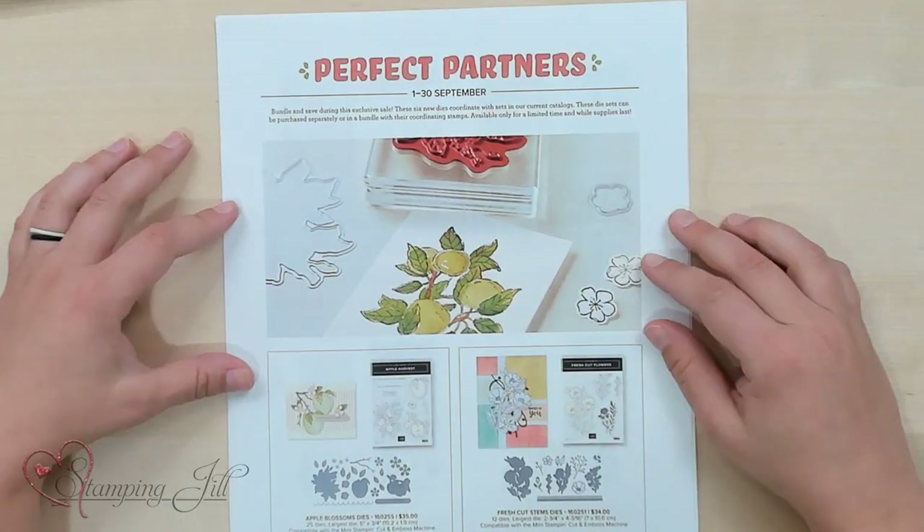Hey Stampers! Welcome to another week of Watch It Weekly Wednesday. I'm Aubrey, part of the Stampin' Jill creative team, and today I'm excited to share with you a promotion that Stampin' Up! is holding throughout the month of September. It's called the Perfect Partners promotion.